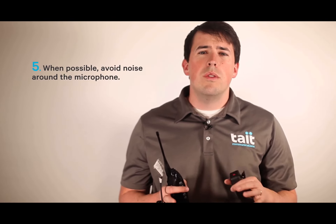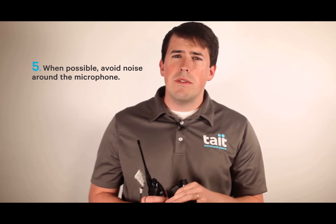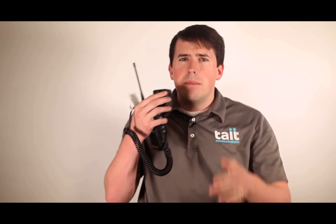Fifth, when possible, avoid noise around the microphone. What you do away from the mic is just as important as what happens in front of the microphone. If possible, avoid loud keyboards, squeaking chairs, cracking knuckles, whispered conversations, background noise makers, and anything else. It's always better to speak in a quieter area, so if possible, move to a less noisy location to improve the quality of your speech. Or, at a minimum, try to cover up to block some of that outside noise.